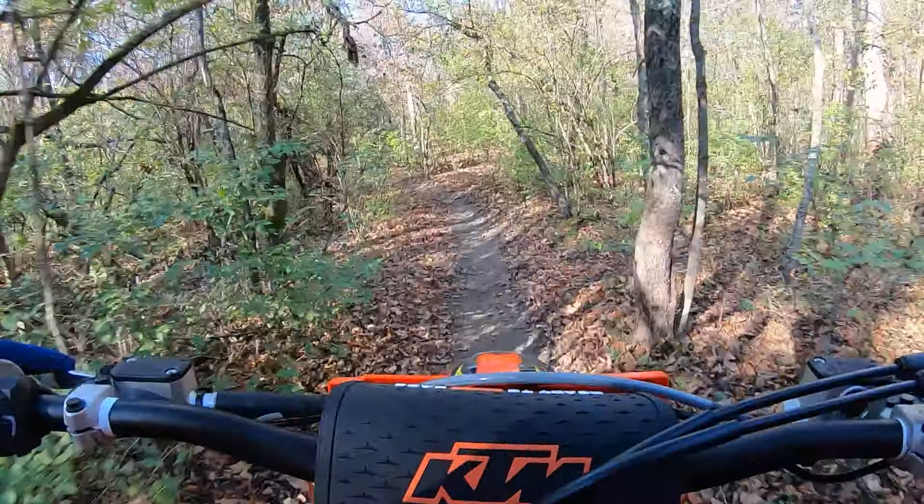I put a softer map in it today just because I'm playing in the woods. It's basically the gravel-wet map, so it's got a little smoother throttle response. But it's still plenty of torque, and it just lugs down nice. And it'll carry that front end so effortlessly.